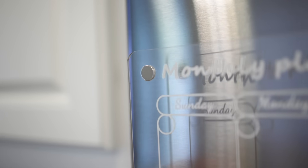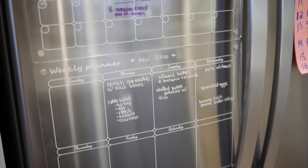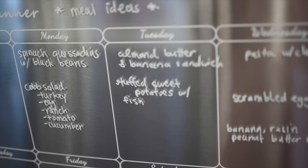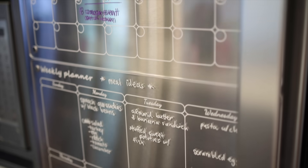Another acrylic kitchen item is this magnetic calendar and meal plan set. I love how sleek these look — they stick right on the fridge, which is the central hub of the household. This way we can all be on the same page with activities and school schedules. And it was only $30 for both and comes with a dry erase marker.